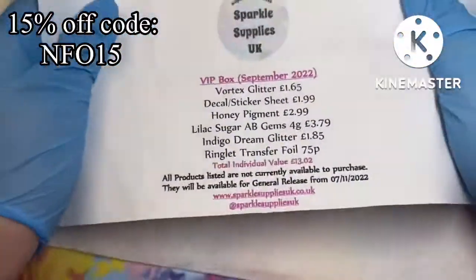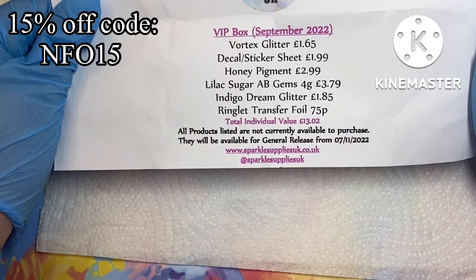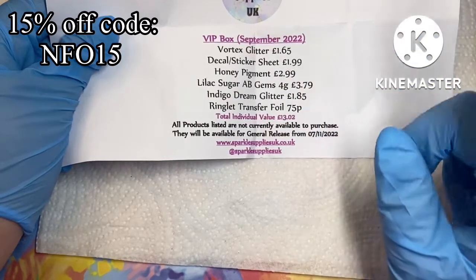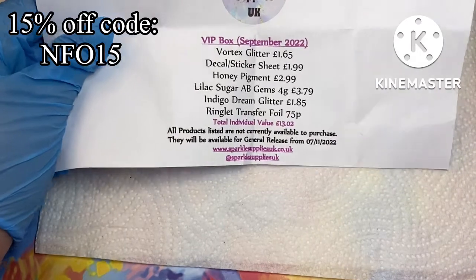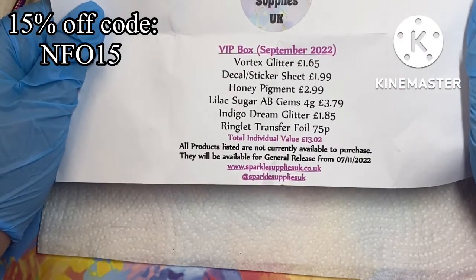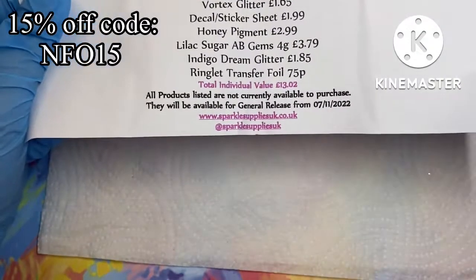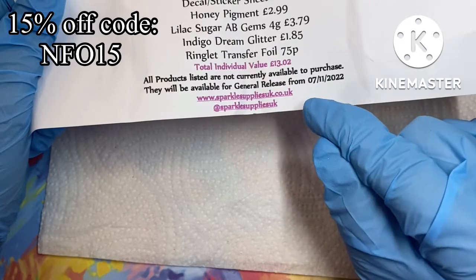Here is the list of goodies: we have glitters, pigment, stickers, gems, and foil. The total value is £13.02 and the boxes are £12.99, but don't forget you can get 15% off with my code. I think it's a fantastic price because Lorraine always finds unique glitters and foils that nobody has seen before. When you buy the box you get the goods two months before they go on general sale — the items in this September VIP box won't be available to purchase until the 7th of November.